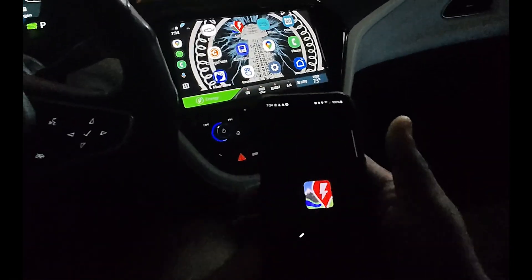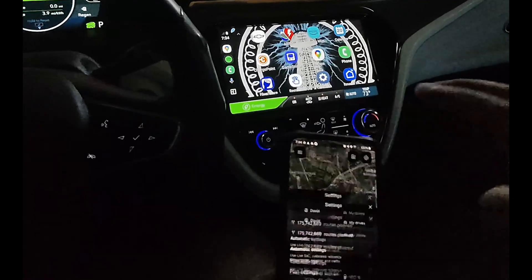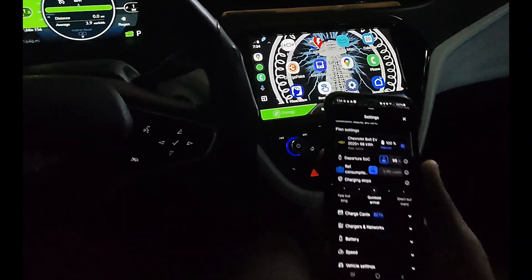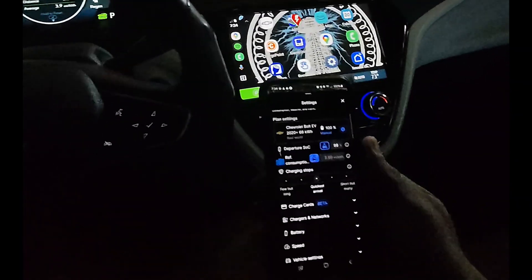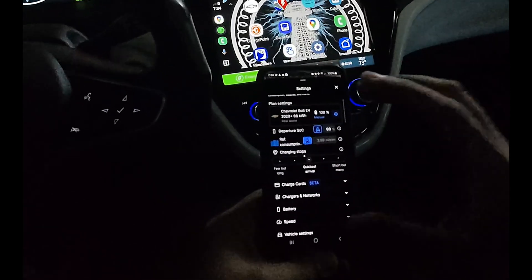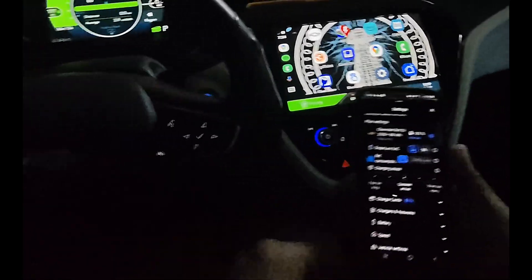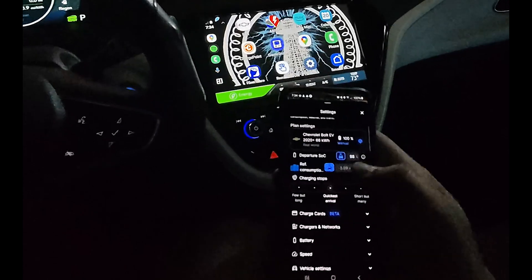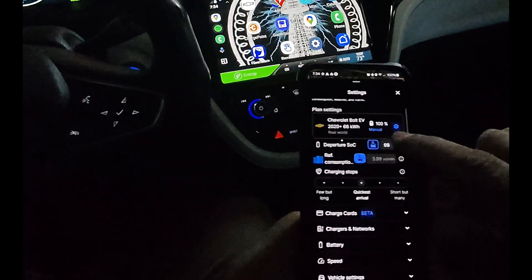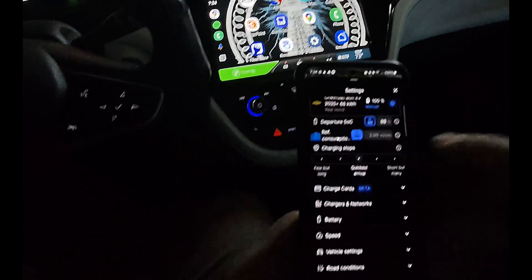And with this data, the app can continuously update your route in the background. If you are consuming more energy than expected, it can suggest a new charging stop sooner. It also adapts to traffic, weather, or charger availability, and even builds a personalized efficiency model for your car based on things like wheel type or added drag from a roof box or trailer.